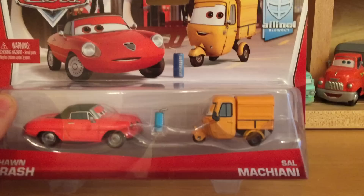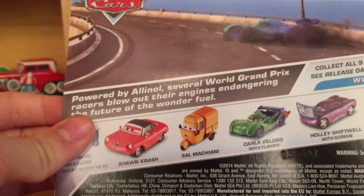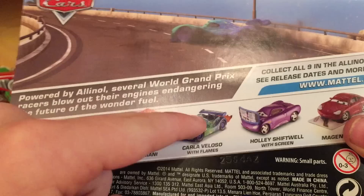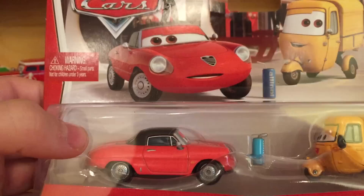These are among the final cars from the collection — cars four and five out of nine. Looking at the back of the package, we've got Sean Crash and Sal Macchiani. Sean Crash comes with a little All-In-All drink, as he was shown in the movie. Some characters like Jonathan Shiftko and Alfredo aren't shown on the packaging, which is kind of interesting.